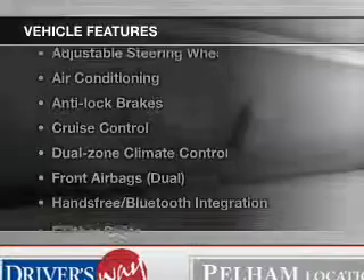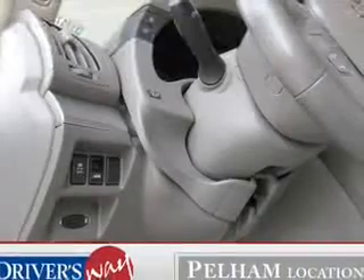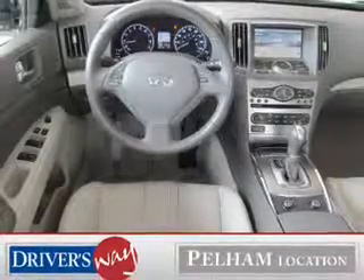And with these notable features, you won't want to miss out on the opportunity to own this amazing ride: leather seats, power windows, cruise control, Bluetooth wireless, adjustable tilt steering wheel, and air conditioning. Call today to schedule a test drive.